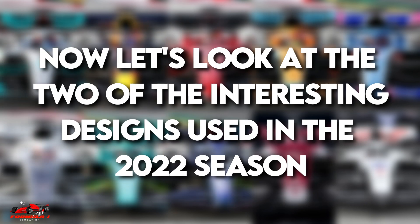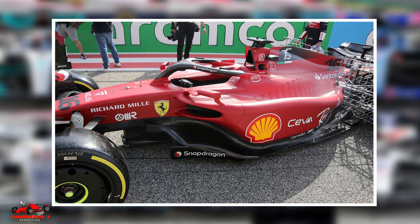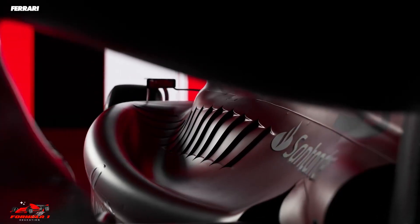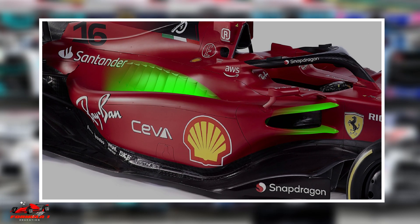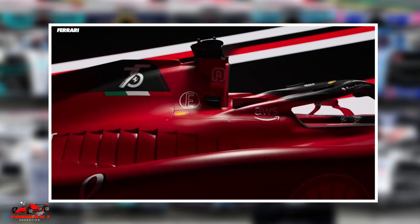Now let's look at two interesting designs used in the 2022 season. Ferrari opted for more prominent side pods in the shape of a scallop or bathtub. They are dipped down to direct the airflow inward towards the beam wing, with air released through the cooling slats and passed over the beam wing at the back.